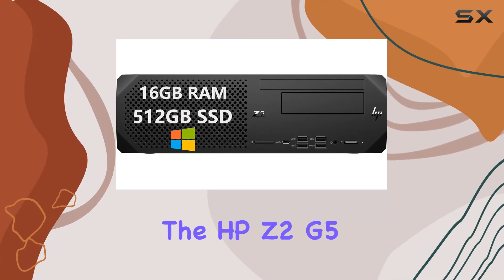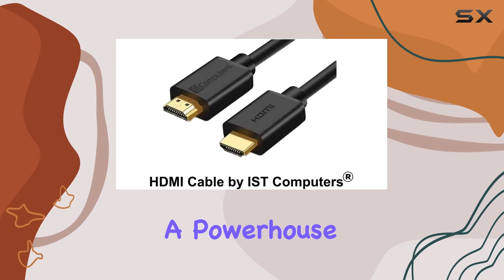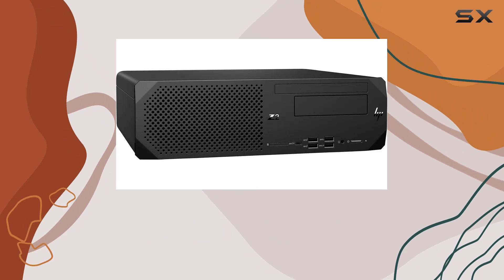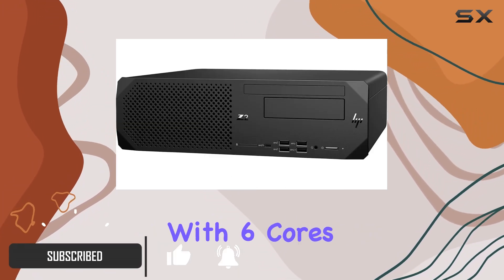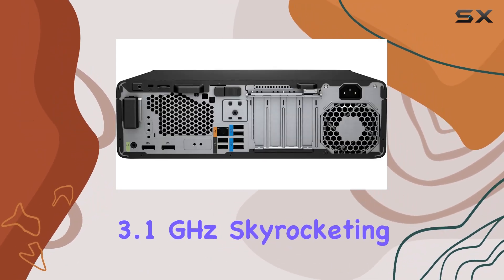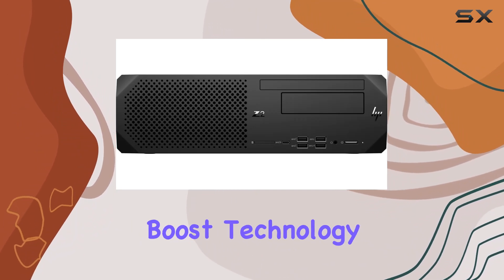Today, we're diving into the HP Z2 G5 SFF Small Form Factor Workstation, a powerhouse designed for business, education, and everyday use. Packing an Intel Hexacore i5-10500 processor with 6 cores and 12 threads, this machine boasts a base frequency of 3.1 GHz, skyrocketing up to 4.5 GHz with Intel Turbo Boost technology.